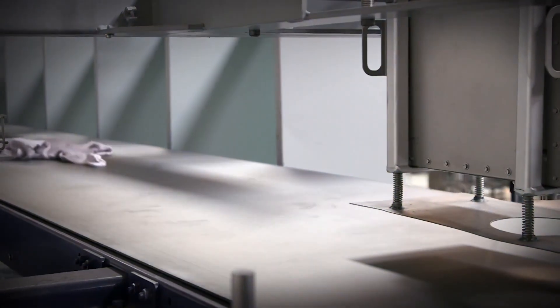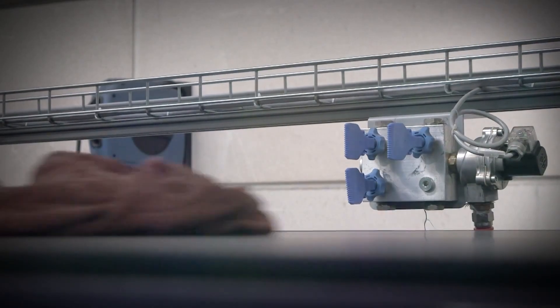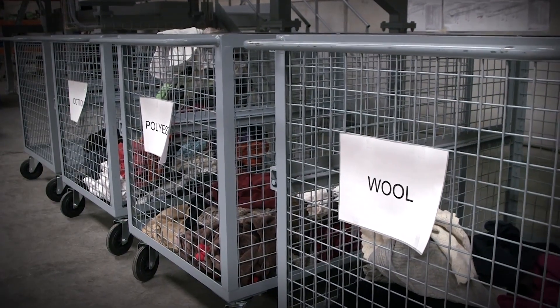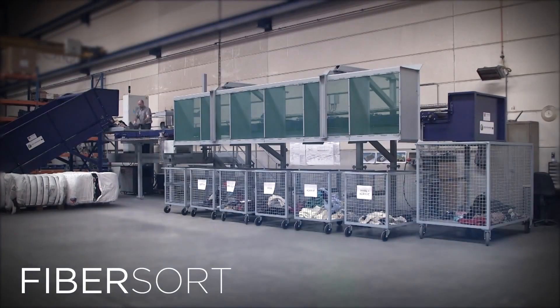This machine is one-of-a-kind with a keen eye and a sense for fabric — it will revolutionize the textile recycling industry. Valvan introduces the Fibre sort.